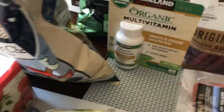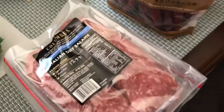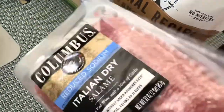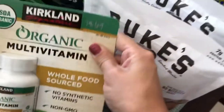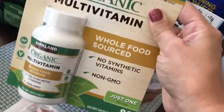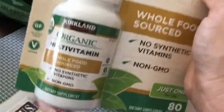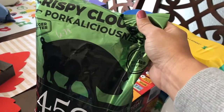You get 18 ounces of that. I got some salami — I like to eat that with the crackers — $12.99 for two packages, so two pounds of Italian dried salami. I also picked up some multivitamins; I like this one, it's pretty comparable to the Raw Vitamins brand but without the high price tag — $20. And I got some pork rinds; I like to enjoy those with tuna — $6.79.